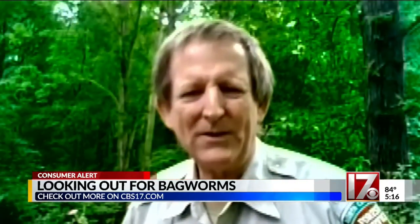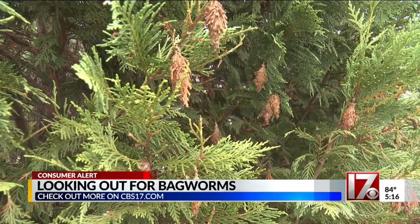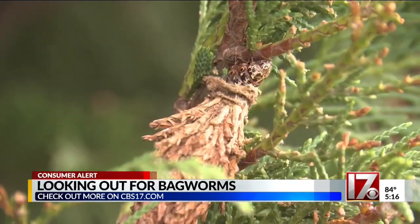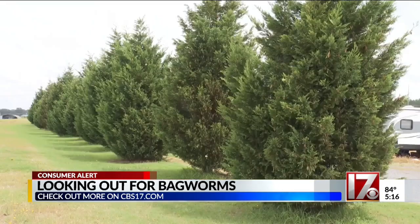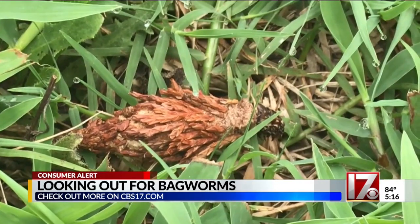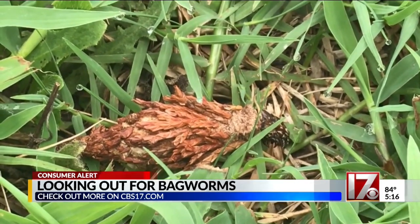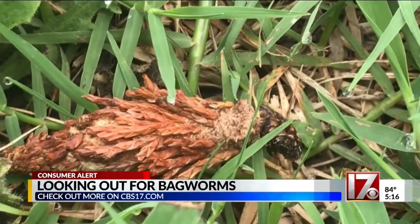They're a defoliating type insect — in other words, they eat leaves. These pests attack over 120 different varieties of trees but prefer evergreens such as junipers, arborvitae, and the Leyland cypress like this. They will actually walk from one tree to another when one tree gets too crowded. That gives rise to reports of walking pine cones, as the caterpillar pulls its protective cocoon with it.